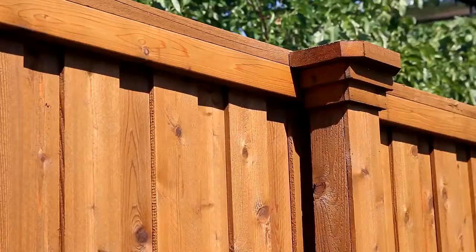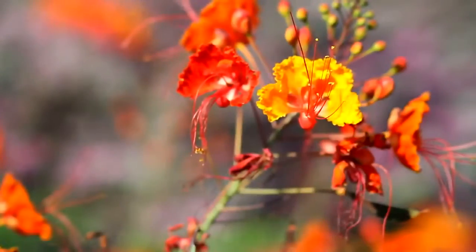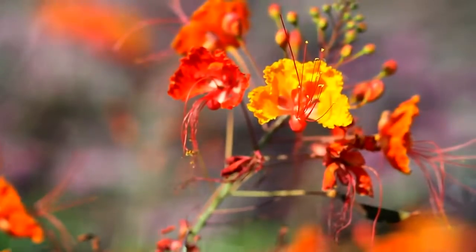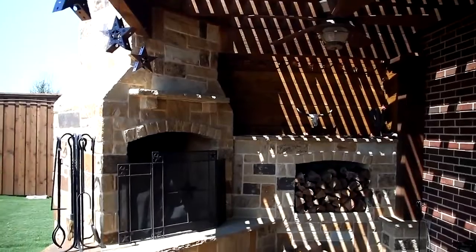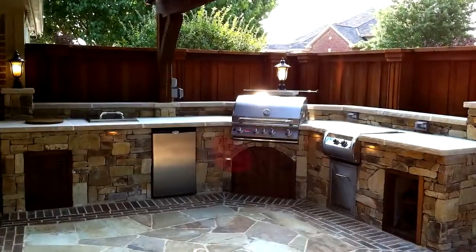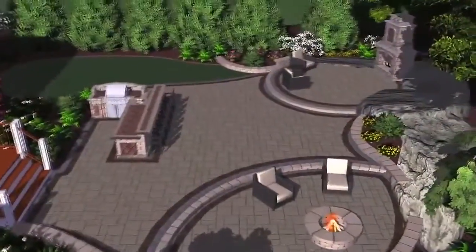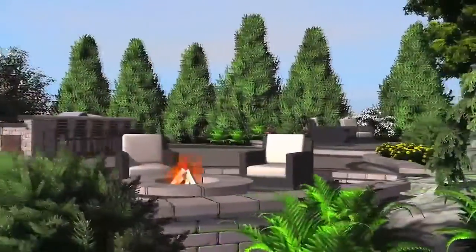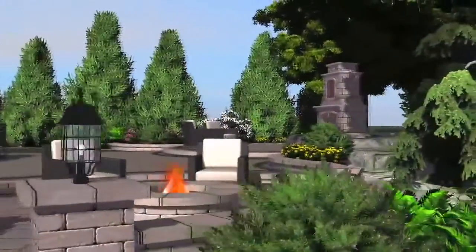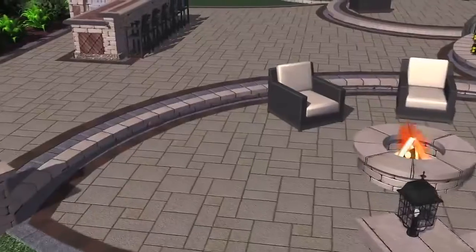We specialize in custom outdoor living — everything from custom fences, unique pools, unique landscapes, roof structures that'll add beauty to your house, custom fireplaces, custom fire pits, and outdoor kitchens with beautiful rock work. Also, in our design center, we're able to make 3D models of what your outdoor personal oasis is going to look like. It gives you a nice sense of spatial colors and textures before we ever stick a shovel in the ground.